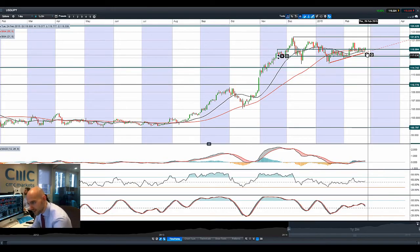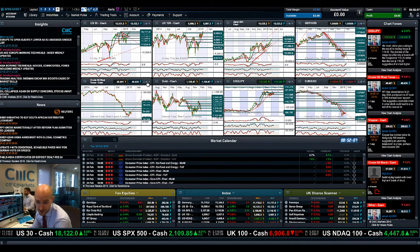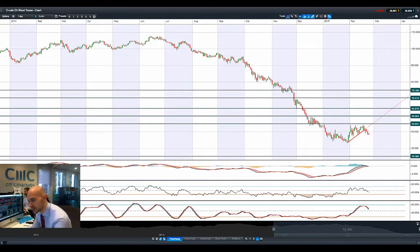Looking at USDJPY, it is advancing higher this morning but still bouncing around the 119 level. We need a decent break in one direction or the other — there's not much else to talk about in that FX pair for now.